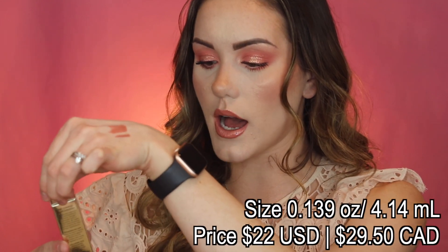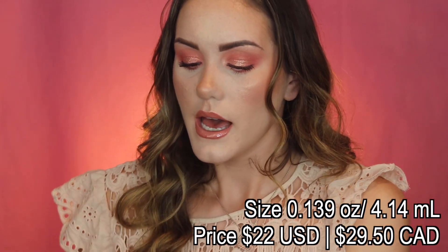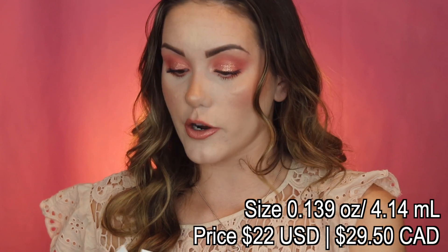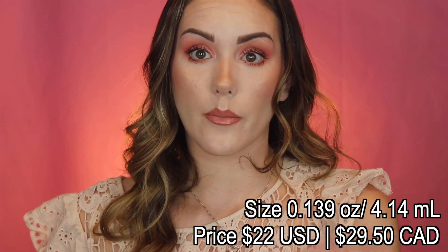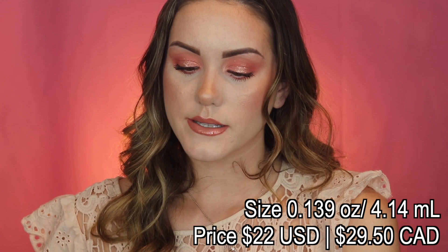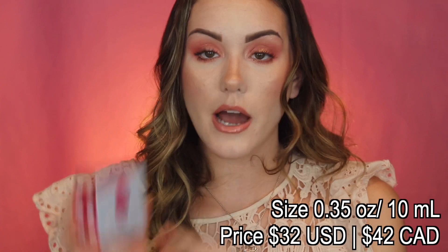Another concealer I got that is not new but very well loved is the Jouer Essential High Coverage Concealer. A lot of people really like it, and I wanted to try it because I'm always down to find better products — especially for my best-and-worst video. It's a high-coverage liquid concealer infused with hyaluronic acid that gives a creaseless soft matte finish while correcting and smoothing the look of imperfections. The applicator is quite long, which is different! It's in a much lighter shade, so it'll definitely be a highlighting concealer.